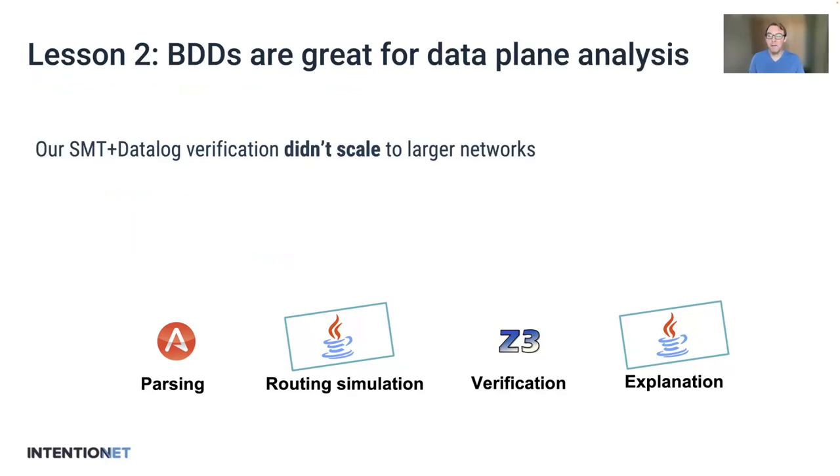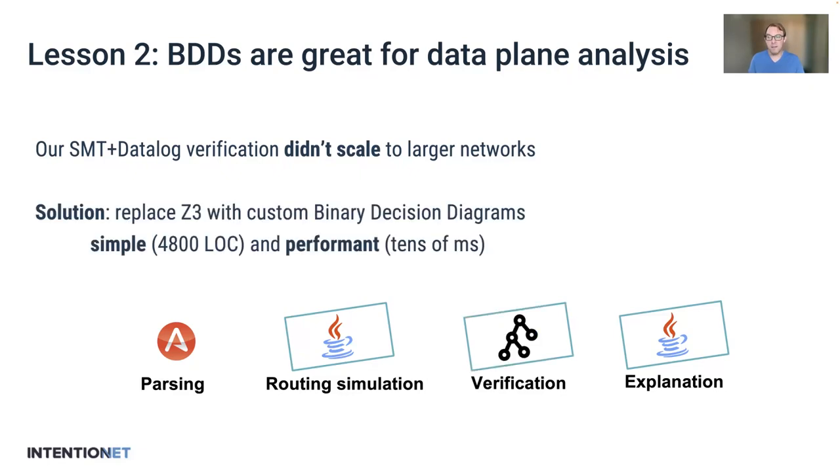The next lesson was that now that the data plane simulation was really fast, the verification technology no longer kept up. What we learned was that BDDs were a great solution to this. We replaced our Z3 library with a custom BDD engine. This engine is really simple — it's 4,800 lines of code, including several extensions we've added to better support network verification — and it's performant. Today, Batfish can verify properties over thousands-of-node networks in tens of milliseconds.